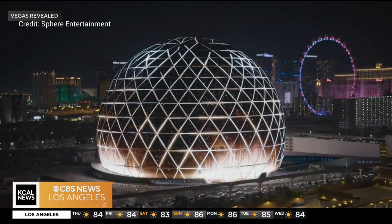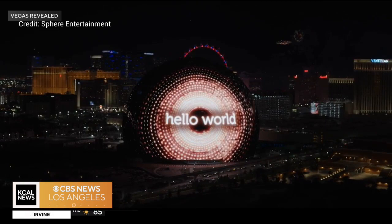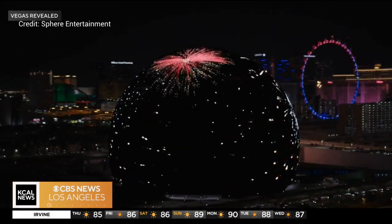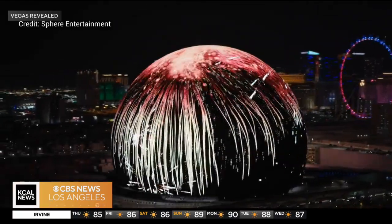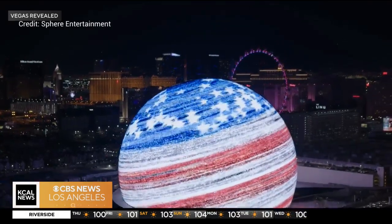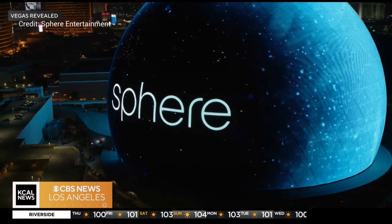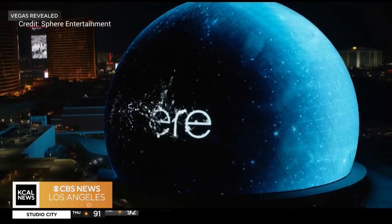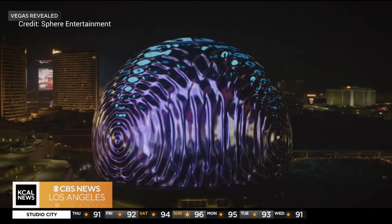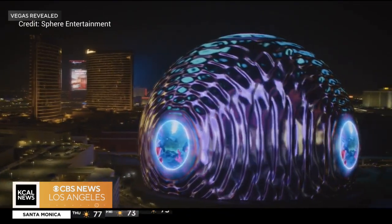What you're looking at is the exosphere — there's a whole other sphere inside, which is the arena itself. That doesn't open until fall; it opens September 29th and kicks off with U2. They've sold out a bunch of performances already and have limited tickets left. They're doing 25 shows inside. They also have Postcard from Earth, which will be an inside attraction kicking off on October 6th, and you can buy tickets for that as well.